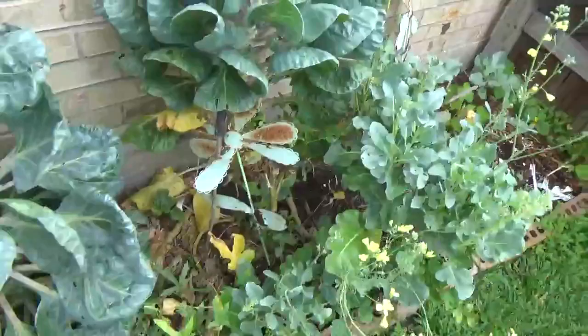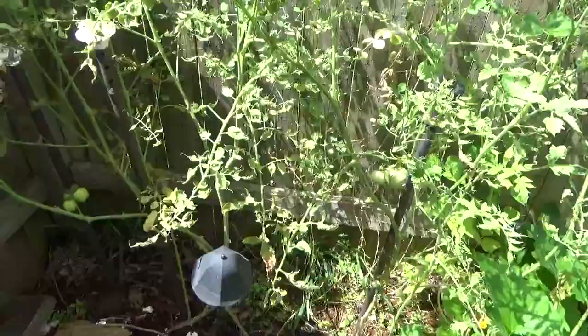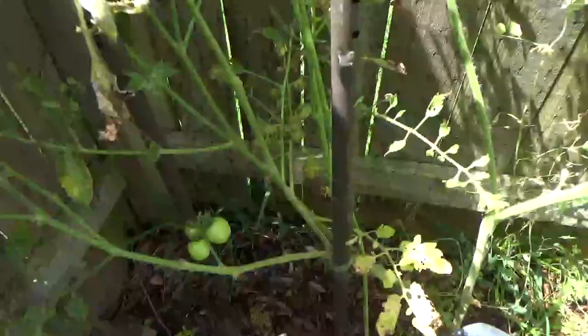Today is May 17 and we're going to go through my backyard garden again to see if anything new has grown. We have lots of rain which was good for plants, and here you can see baby cucumbers - they keep falling off.